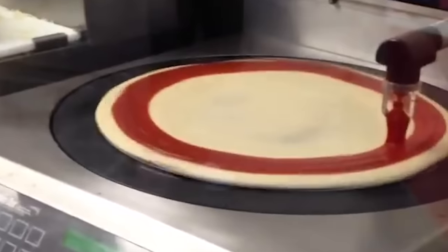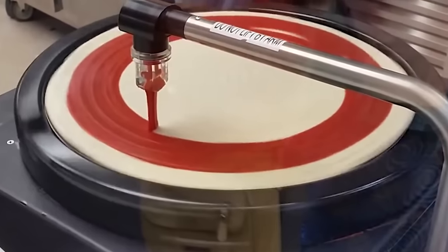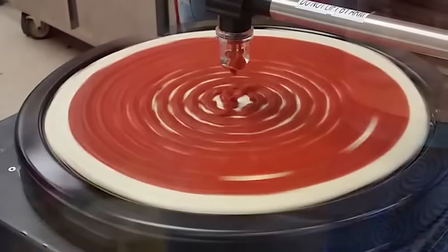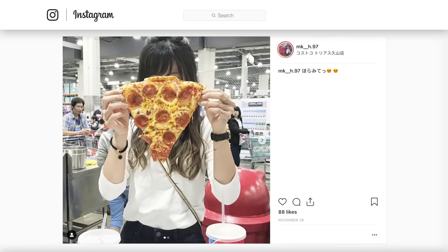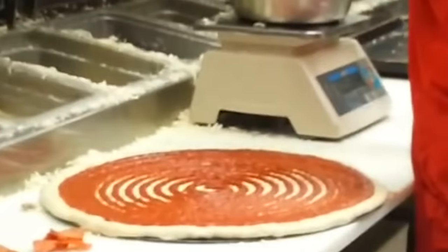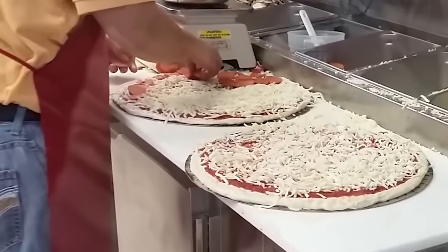Now comes the best part: robot number two, the all-important sauce robot. The pizza pan takes a spin under a spigot that perfectly sauces every pie, dispensing just the right amount each time. It's a magical sight and explains why every Costco pie has the same mouthwatering appearance and consistency. After that, it's back to the humans for the finishing touches, where the cheese gets weighed precisely on a scale and the prescribed amount of pepperoni gets placed just so.